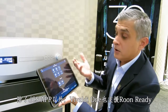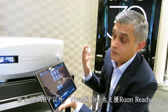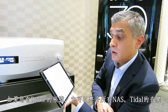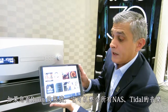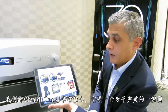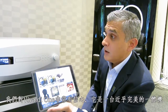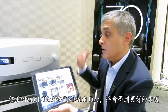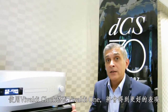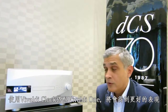In addition to the DCS app, the Vivaldi One is Roon Ready. If you have a Roon account, you can access all of your music through Roon as well. We're very excited with the Vivaldi One — it can be used as a standalone product, or you could also add an external clock to the system, such as the Vivaldi clock, which will offer a substantial performance improvement. Thank you very much for listening.